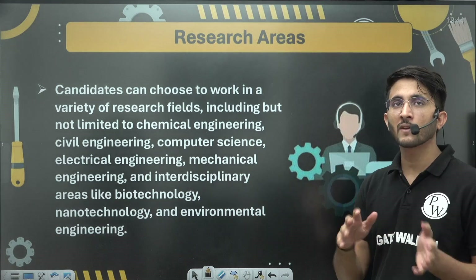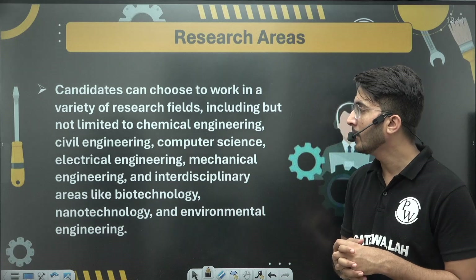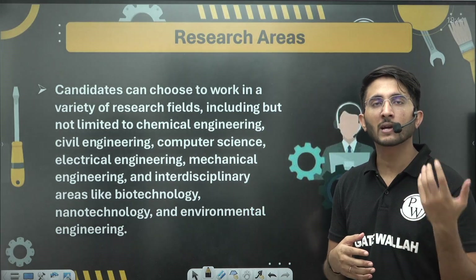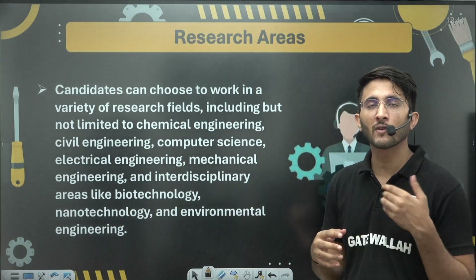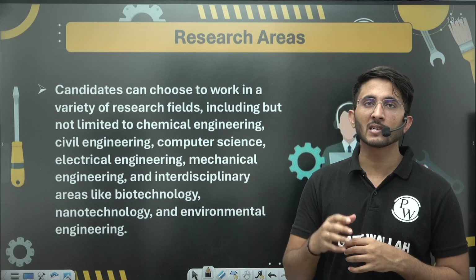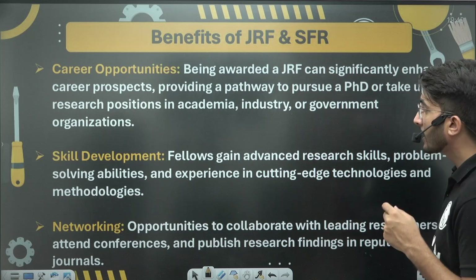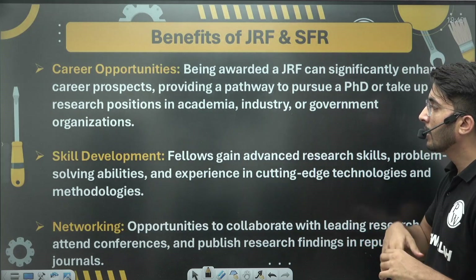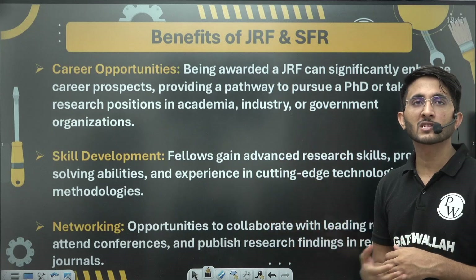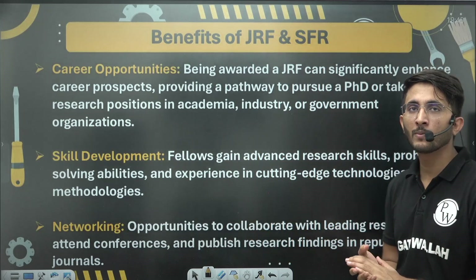Once you complete your JRF you can join SRF, giving a total duration of up to 5 years. There are multiple research areas available — for example, engineering projects started by DRDO, CSIR, and ISRO. You can work there while also preparing for competitive examinations, and you will learn a great deal working at these prestigious organizations. You will also develop skills, build your network, and gain connections with industry and government organizations.